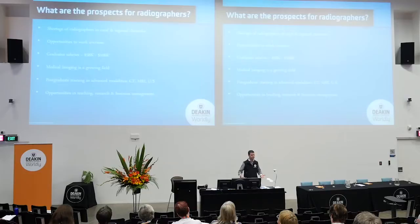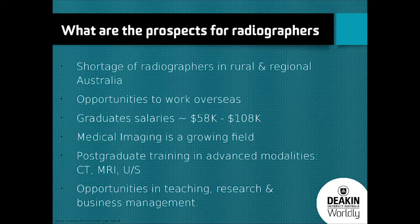Radiographers aren't there to provide a diagnosis — they're there to give the best quality images to someone who will make a diagnosis. They form an integral part of the clinical team and their specialty is producing the images. Most of you would have come into contact with a radiographer at some stage, whether you've had an x-ray, an ultrasound, or an MRI. Because you're advising students, students will want to know what's the end prospect for a radiographer. Currently there is a shortage of radiographers in rural and regional Australia, and the government has predicted that shortage will grow across Australia as time progresses.